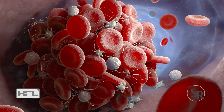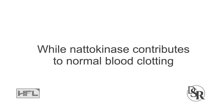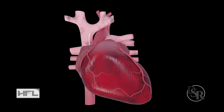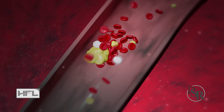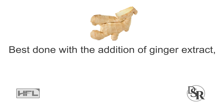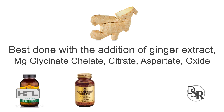Something else to keep in mind: blood clots consist of two main materials — fibrin and platelets. While nattokinase contributes to normal blood clotting by helping maintain normal fibrin levels in your blood, you also want to inhibit platelet aggregation, which causes platelets to get sticky and slow. Simply stated, you want better blood flow and unsticky blood that has smoother circulation. This is best done with the addition of ginger extract and a blend of four different magnesiums — typically magnesium glycinate, chelate, citrate, aspartate, and oxide.